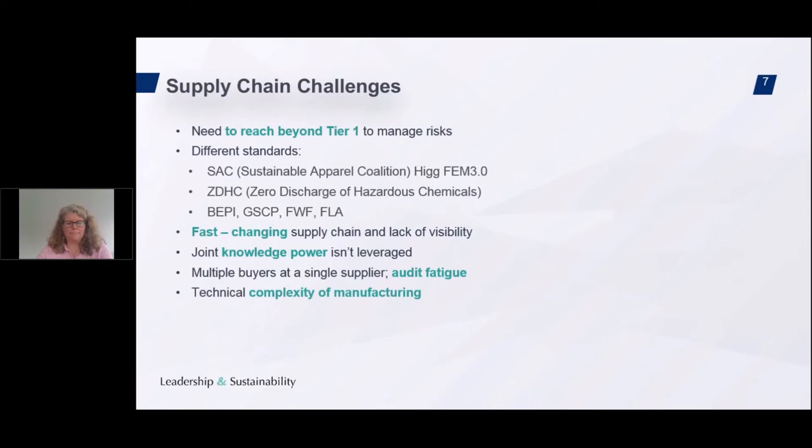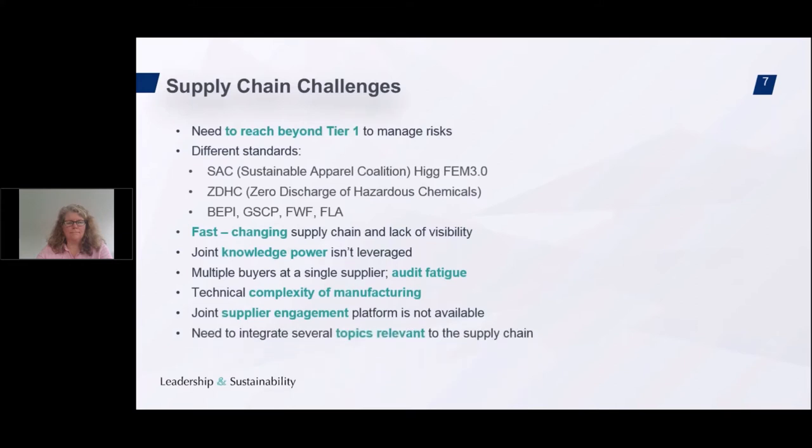We also have significant technical complexity in manufacturing, and a joint supplier engagement platform is not available. We need to integrate several topics relevant to the supply chain: environment, chemicals management, health and safety, labor, compliance, and more. This is really complex to do if you don't work in a systematic manner, so you do need a strong management system.